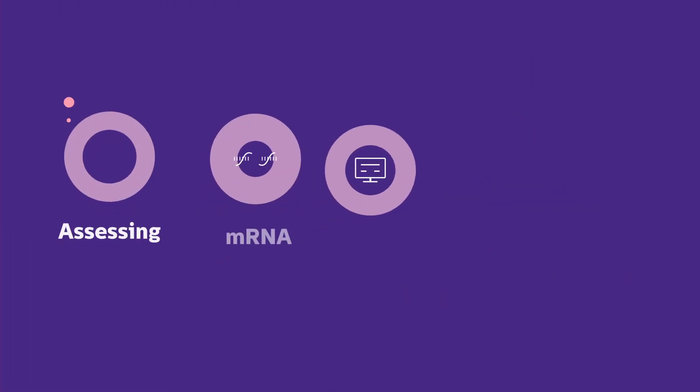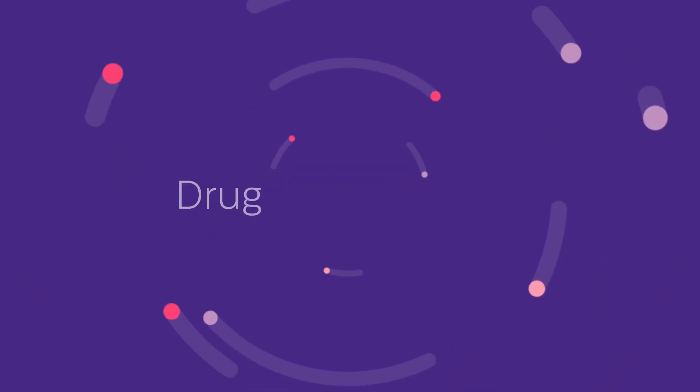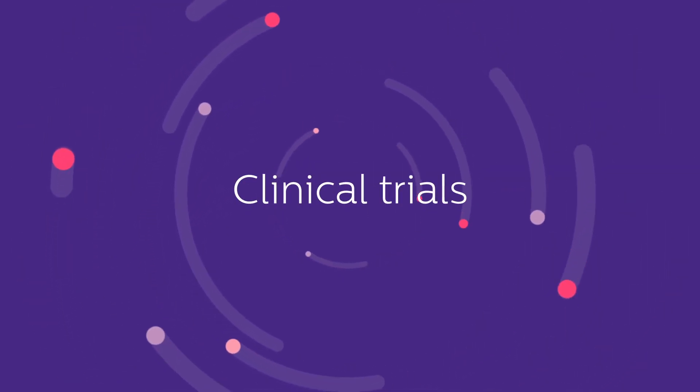The OncoSignal technology unravels the functional cell behavior by measuring the activity of signaling pathways. Results are presented in a clear pathway activity report. OncoSignal can be used in research, drug development, and clinical trials.